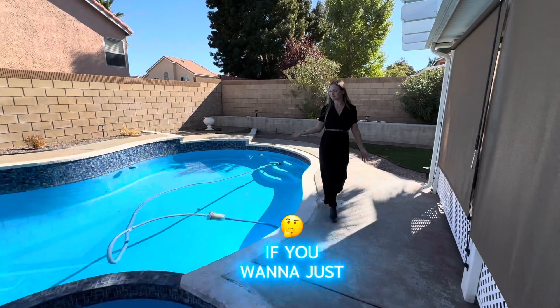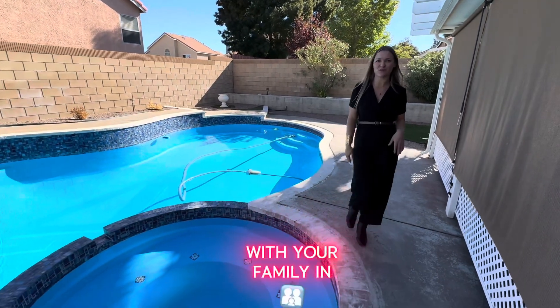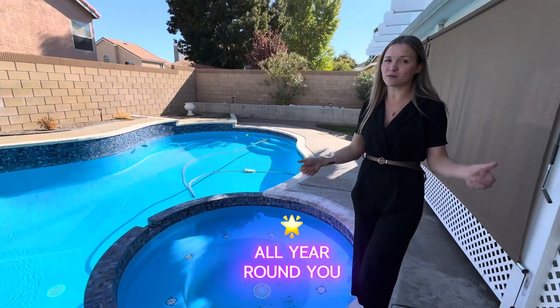If you want to go for a swim or lay down in the hot tub with your family, you can do that all year round.